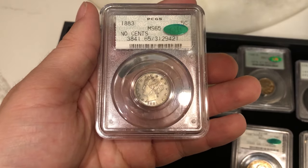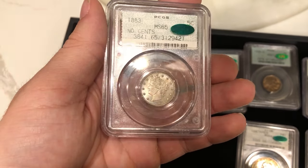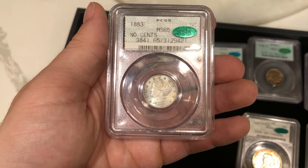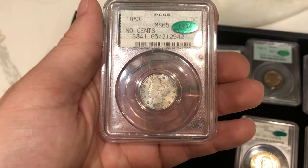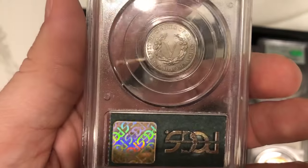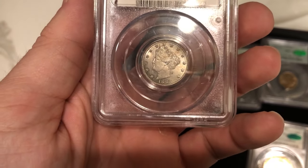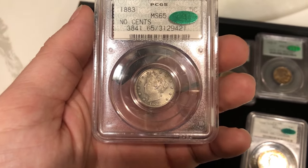We have this 1883 No Cents V-nickel graded Mint State 65. I found this on eBay and ended up sending it to Steven for him to buy, because there aren't many V-nickels in doilies. This one ended up passing, which was a huge win — I didn't think it would pass because I didn't like the smudging on this coin. There's a lot of grayish haze in the fields, but CAC liked it and they stickered it.